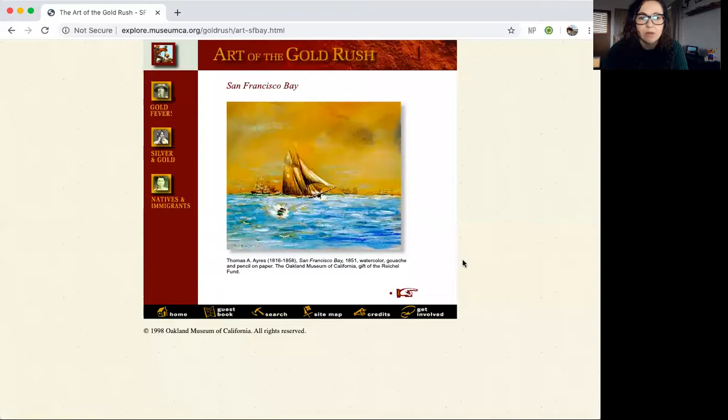Let's start here with San Francisco Bay. This was made by Thomas A. Aris, who lived from 1816 to 1858. It's called San Francisco Bay and he made it in 1851 with watercolor, gouache, and pencil on paper. It's at the Oakland Museum of California, so when the shelter-in-place is lifted and you go to the museum, you can see this.